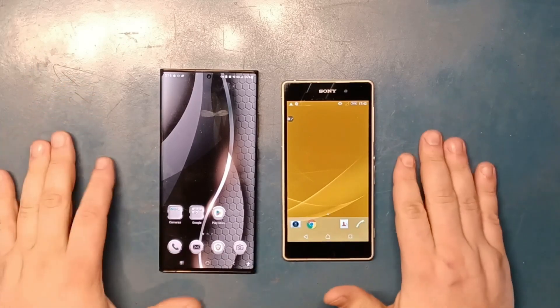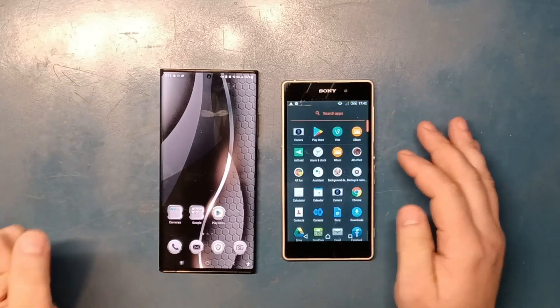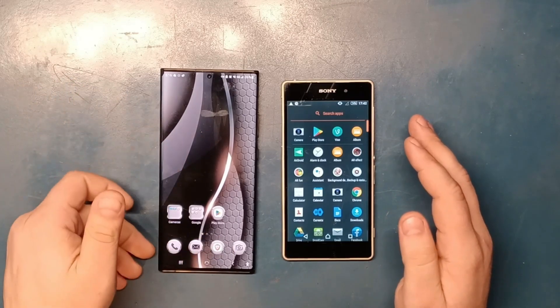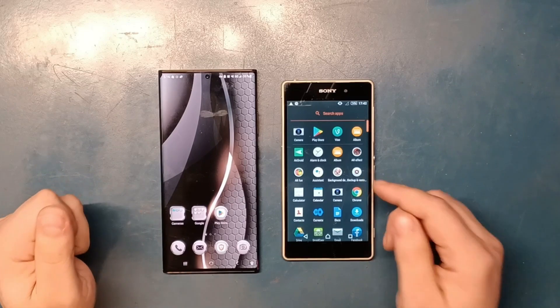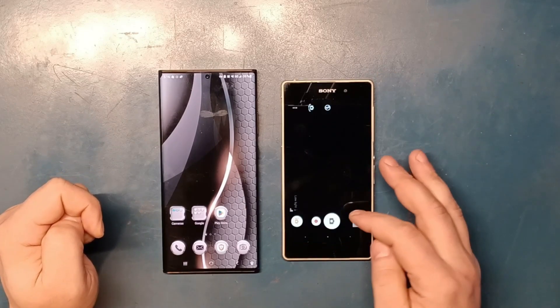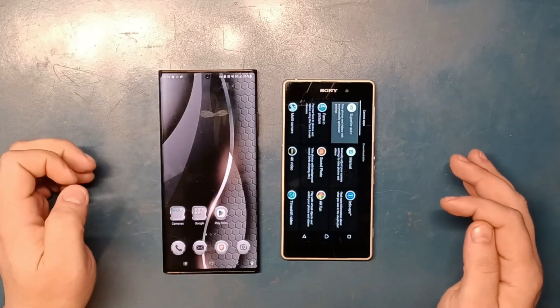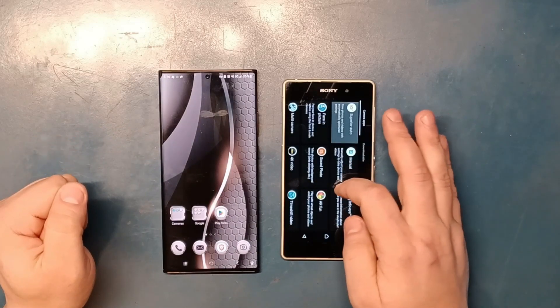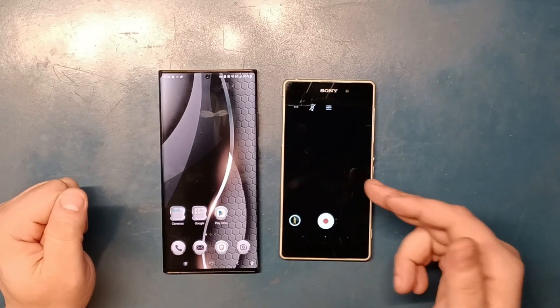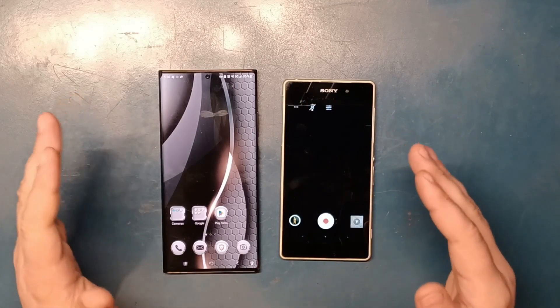I wanted to make this video only comparing their 4K ability. We all know Samsung has that ability, but Sony says it has it as well. If you go to the camera on the Sony and click the options, you will see that it has a 4K option right there — if you click that, now it should be shooting in 4K.